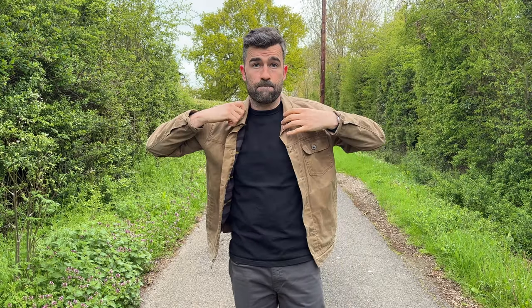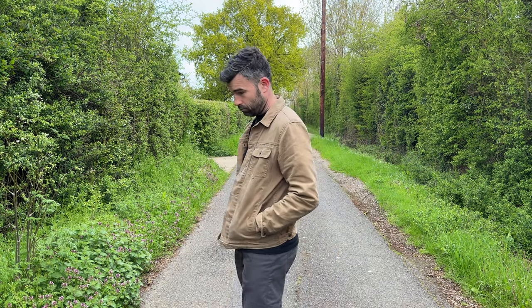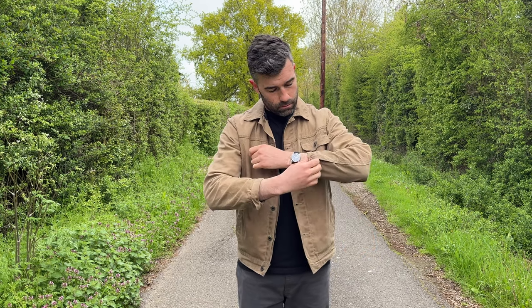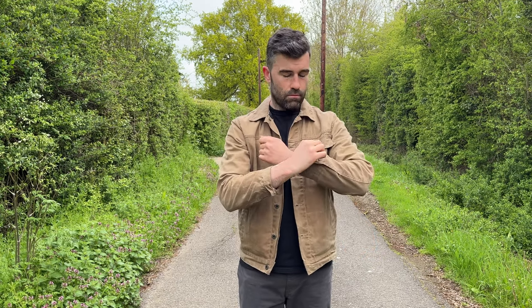Now let's talk about Flint and Tinder sizing. This is an interesting one — I've only had it recently. You may have seen my other videos where I had the black one in a large, which is my true to size, and it was drowning me. I had to go down a size and finally got my hands on a medium. The sizing for Flint and Tinder — or maybe it's just American sizing — I still think it's quite big; it's the cut of it.